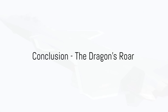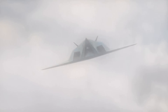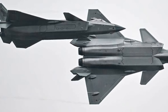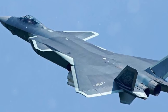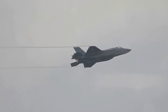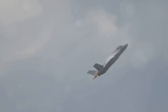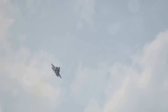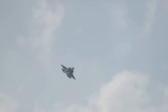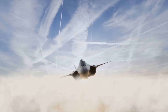The Chengdu J-20 is a testament to China's technological advancements and prowess in the field of aerospace. It's not just any fighter jet — it's a stealthy dragon, cloaked in mystery and armed to the teeth. A key standout feature is its stealth technology, coupled with its supercruise capability, allowing it to glide through the skies undetected, ready to strike at a moment's notice. The J-20's advanced avionics system provides unparalleled situational awareness and combat readiness, and its formidable arsenal is both diverse and deadly.